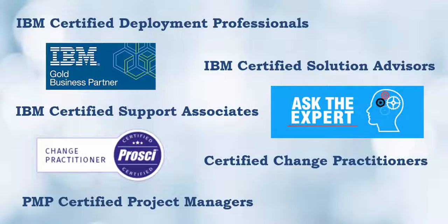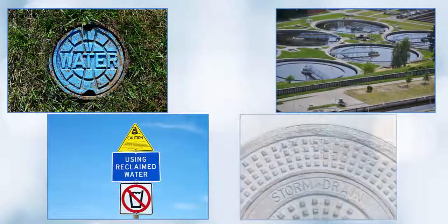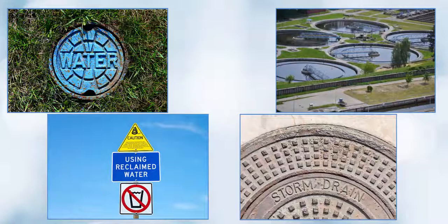Starboard has been working in the utility industry for almost 30 years, and we understand the needs of water, wastewater, reclaimed, and stormwater clients and the challenges they face.